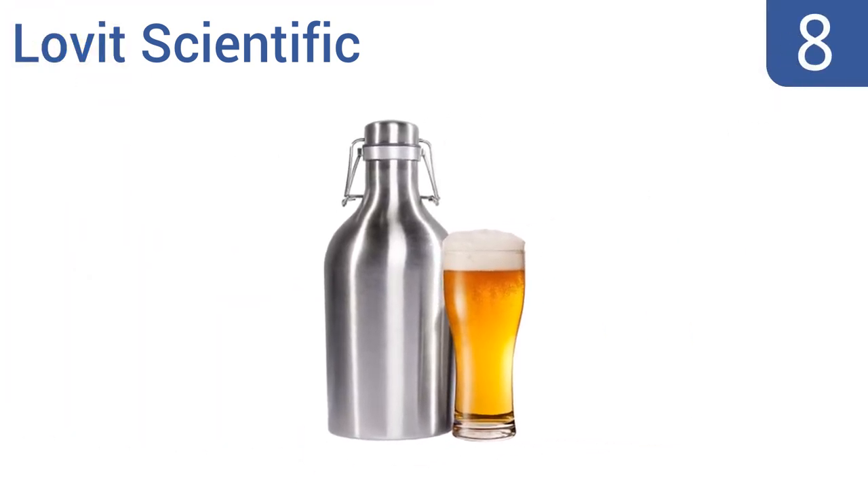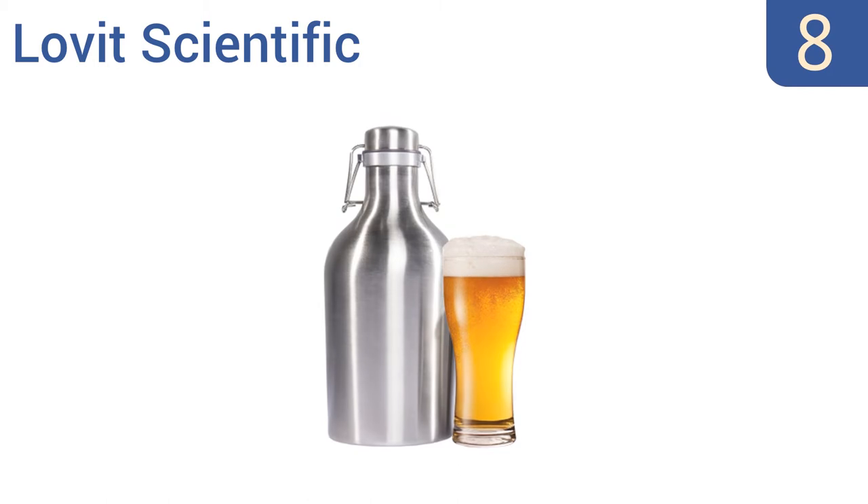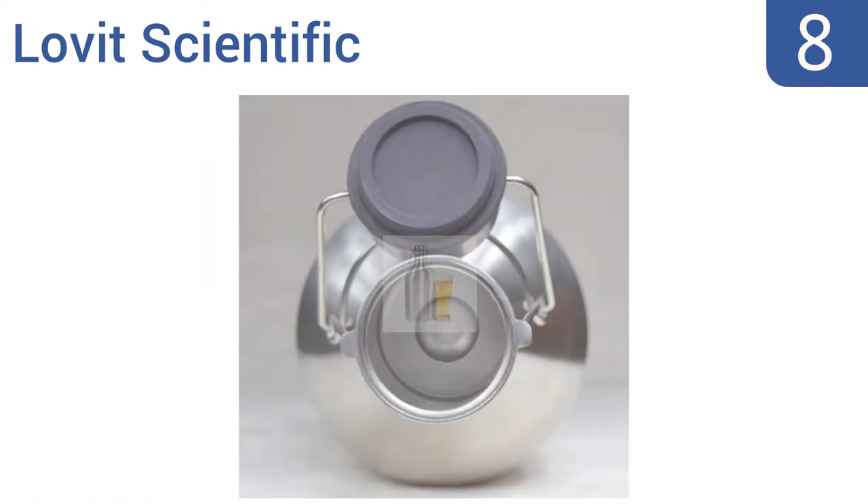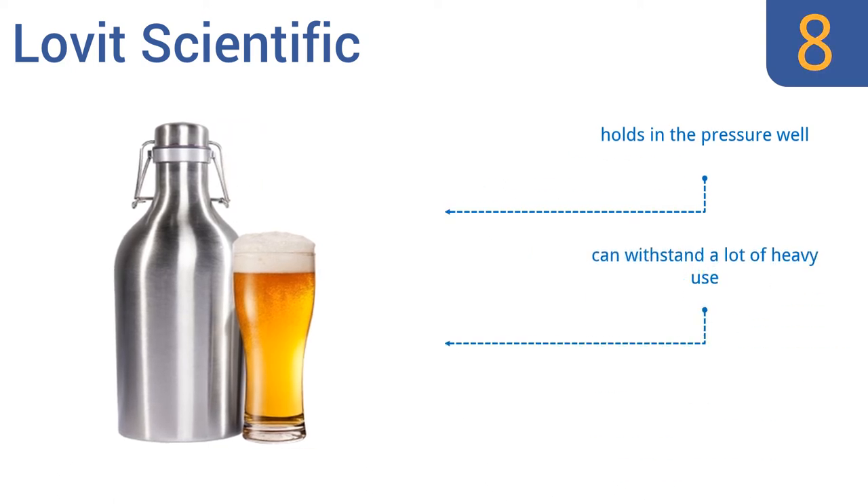Starting off our list at number 8, the Lovett Scientific is a nice option because it gives you lots of buying options. If you're purchasing it as a gift, you can get the set that comes with an insulated carrying bag, or if you live in a hot area, you can choose the double-walled version. It holds in the pressure well and can withstand a lot of heavy use. However, the top can be stubborn.